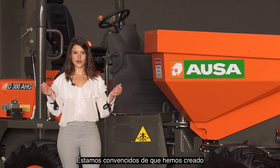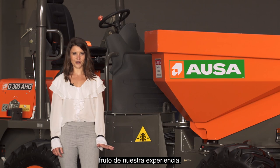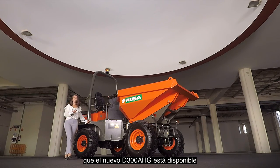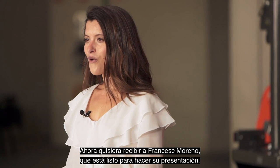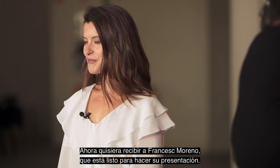We believe that we have created a great little vehicle with the reliability, durability and simplicity of our know-how. Lastly, I would like to mention that this new model D300 AAG is available from today through the usual distribution channels. Now I want to welcome Francesc Moreno to make his presentation.